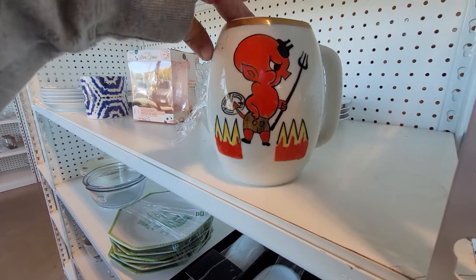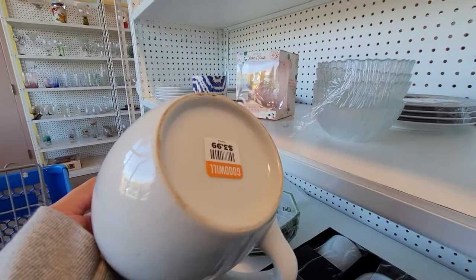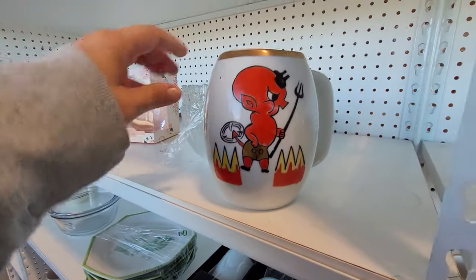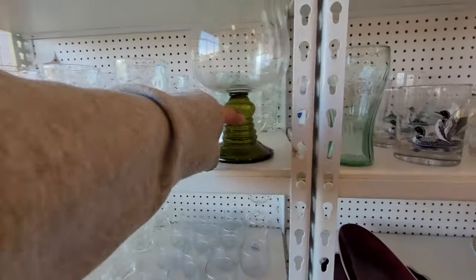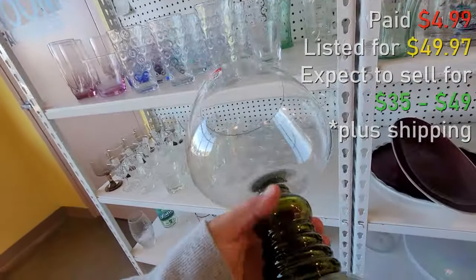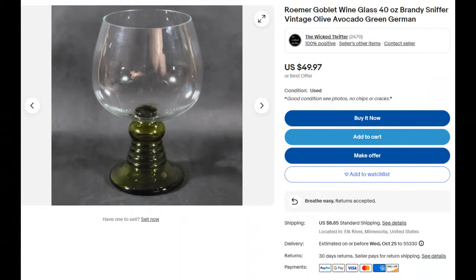I thought this was interesting — it was hand-painted and it was a larger, like, stein size — but I left that. I did grab this, however. I believe it's German, and I believe it should sell between $40 to $50.